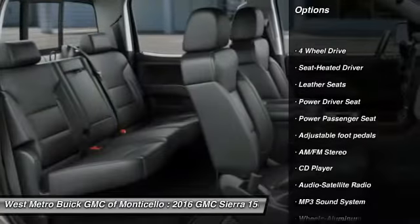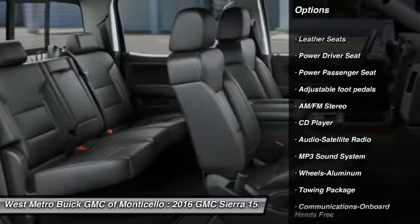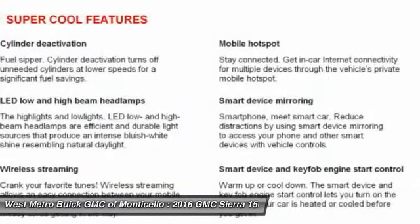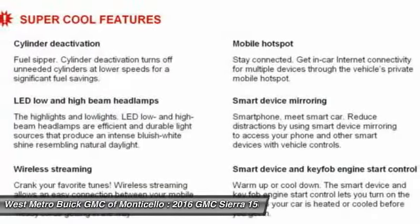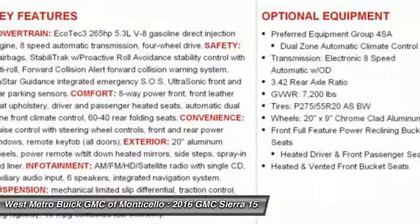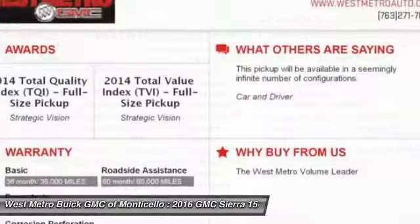Power passenger seat, four-wheel drive, traction control, anti-lock braking system, Bluetooth wireless data link for hands-free phone, front air conditioning, home link garage door opener, power steering, aluminum wheels, cruise control.